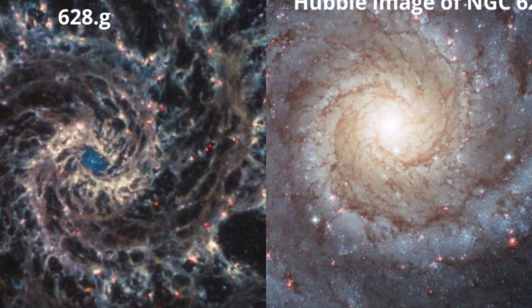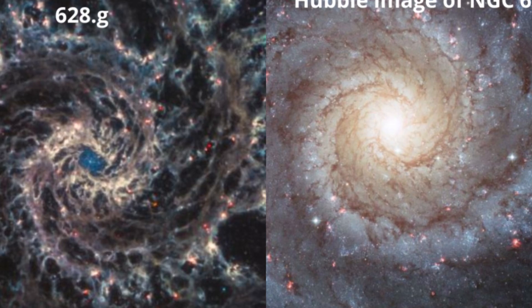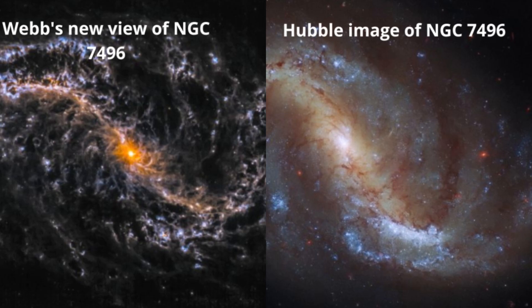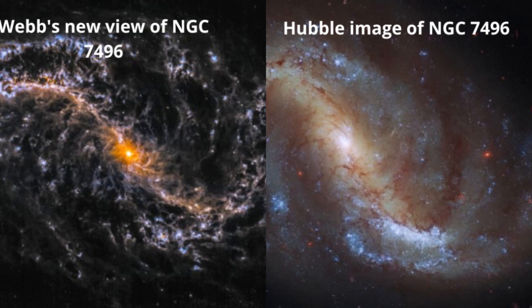These bars are thought to be regions of rich star formation as gas is channeled inward towards their centers. A beautiful barred spiral like NGC 7496 that is clearly visible is therefore an excellent laboratory for studying how stars are born.